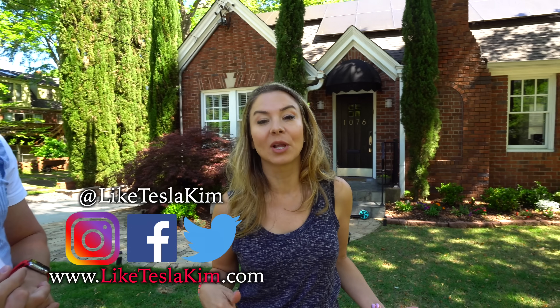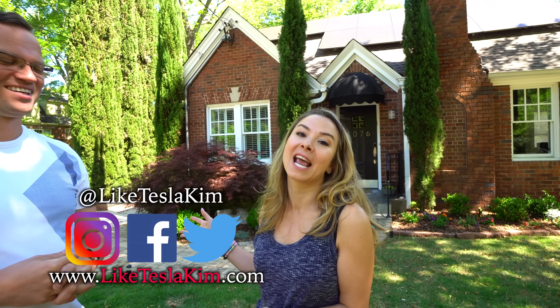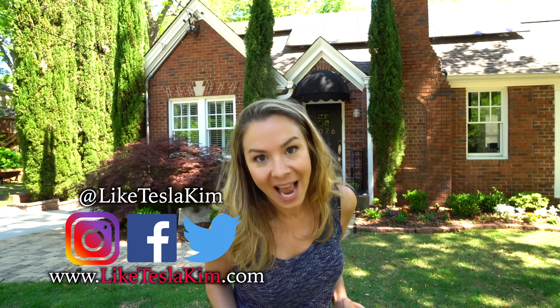If you guys have any other questions for Michael, go ahead and put them in the comments below — he'll be the one answering them as our expert today. Thank you guys so much for watching this video. Let us know if you want more solar videos; it's something I'm super passionate about, and hopefully I will have solar on my house one day too.